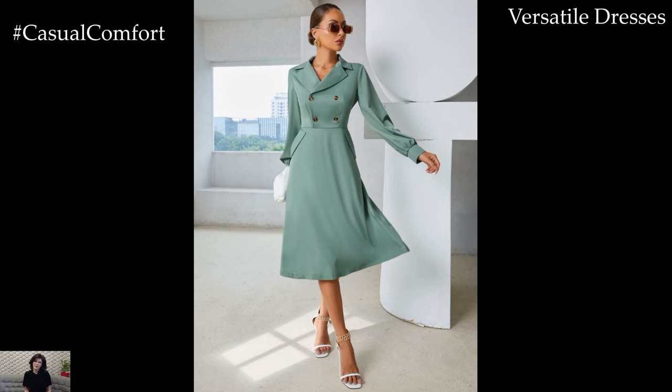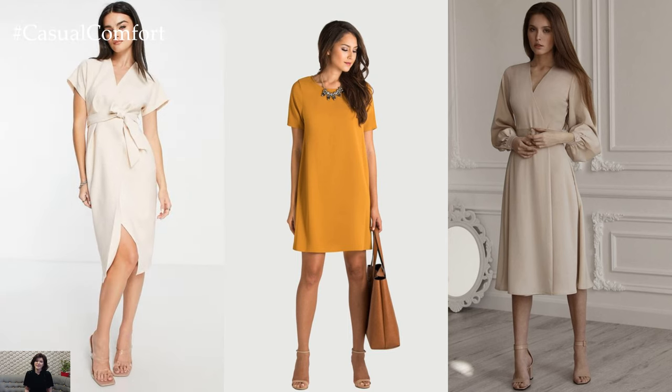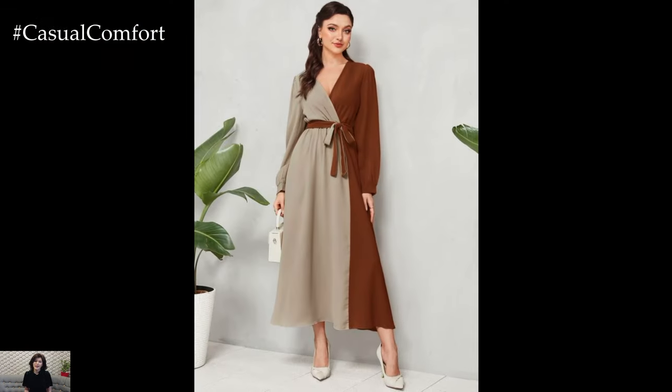Versatile Dresses: Transition seamlessly from desk to dinner with versatile dresses that capture the essence of spring. Shift dresses or wrap dresses in lightweight fabrics offer comfort and style in equal measure. Pastel hues and subtle prints evoke a sense of serenity, while statement jewelry or a chic handbag adds a touch of sophistication. Embrace the season's warmth and vitality with ensembles that reflect your confidence and individuality.